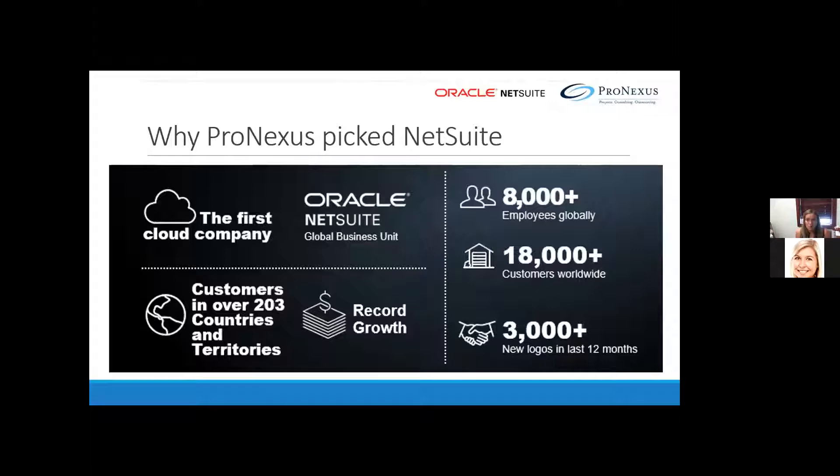That was another reason why we liked it — in fact, everyone else is trying to catch up. Their proven, reliable, and scalable success is what caught the attention of Oracle and led to the acquisition back in 2016. They had a record 2018 growth, adding over 3,000 new customers in the last 12 months.